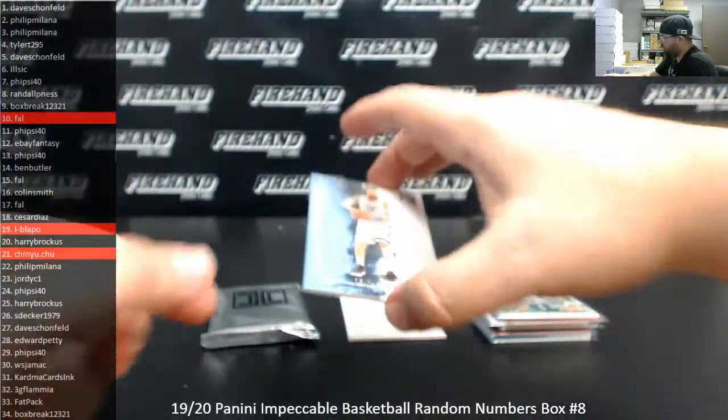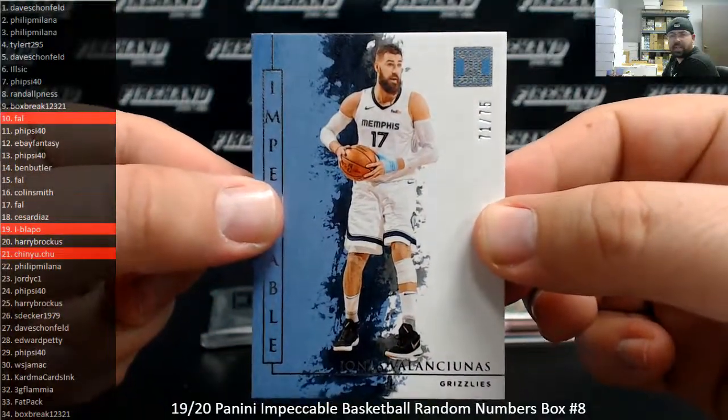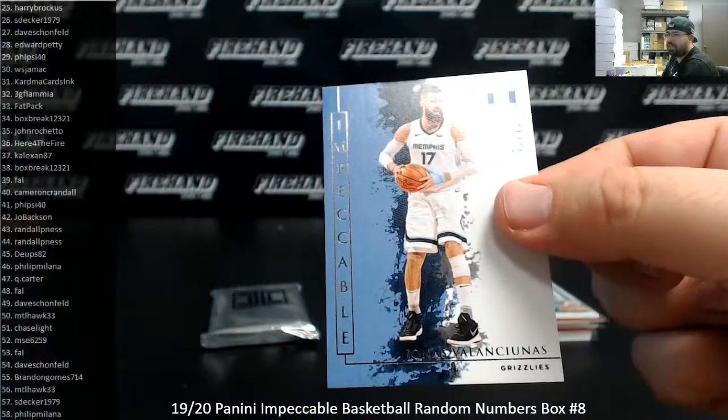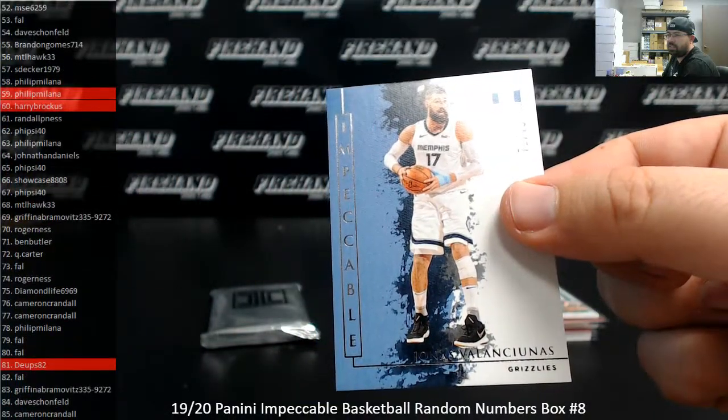Got a silver base of Jonas Valancius. This one is serial number 71 of 75. There you go. Spot number 71, Ben Butler.